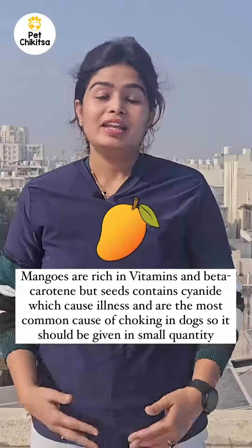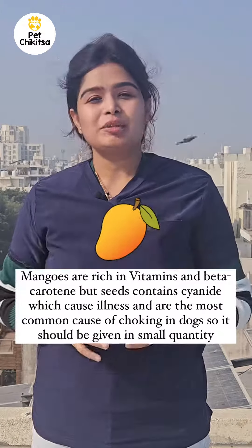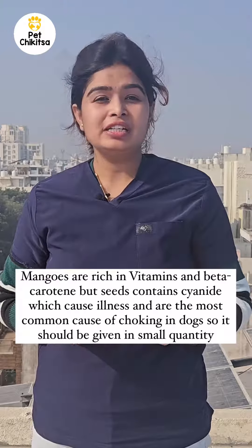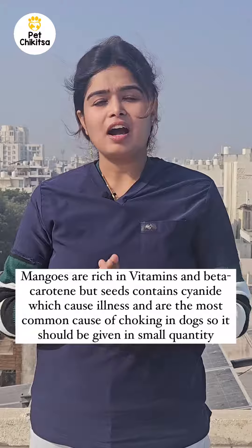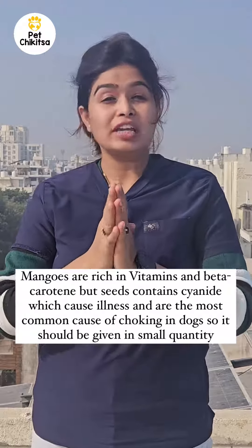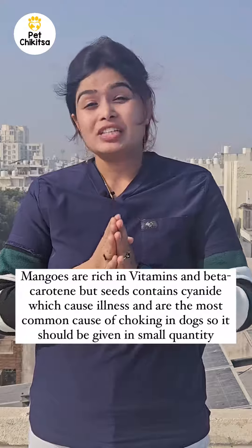Now your favorite and my favorite — mango! It is rich in vitamins A, B6, beta carotene, C, and K. But the seeds are the most common cause of choking in dogs, plus seeds contain cyanide which can cause illness in dogs.